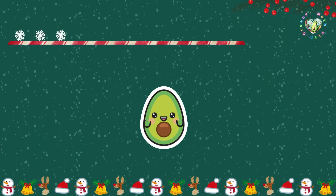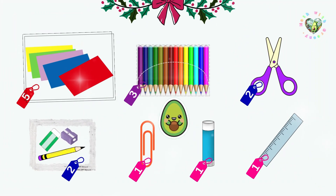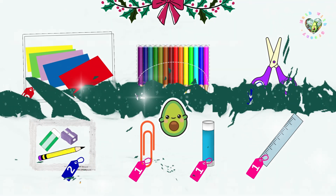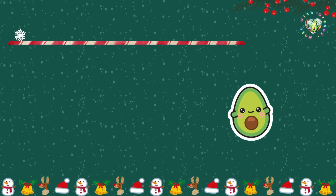Wait a minute — I still have three snowflakes left. What can I buy with three? Should I get glue and scissors, or... oh — colored pencils! They'll make my cards so colorful, and they're just three snowflakes. Yes, that's it. One, two, three.